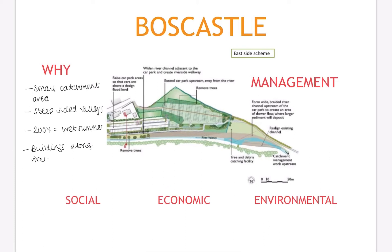Hello everyone. This video will talk you through Boscatle. We're going to use Boscatle as an example of a flood management scheme in the UK. With this example you need to know exactly why the scheme was required here, what management took place, and the social, economic and environmental issues that occurred as a result. Boscatle is a village located on the north coast of Cornwall, in the south west of England.